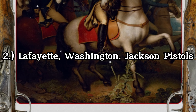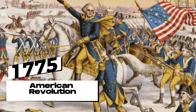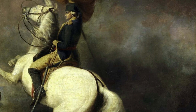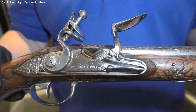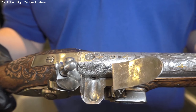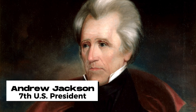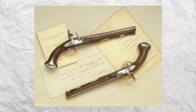The Lafayette Washington Jackson pistols are a pair with a rich history dating back to the American Revolution. The pistols were made by Jacob Wolster in France and were presented to George Washington by the Marquis de Lafayette. During the Revolution, Washington was known to have carried these pistols, and it is believed he had them with him during important battles. After Washington's death, the pistols were divided among his relatives, as he had no direct heirs. Over time, they found their way into the hands of former President Andrew Jackson. When the Marquis de Lafayette visited Jackson in 1826, he verified that the pistols were indeed the ones he had given to Washington.